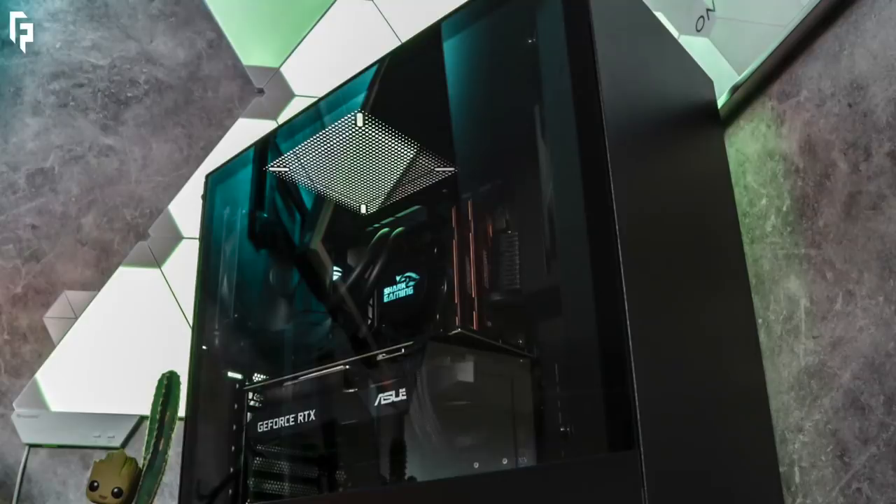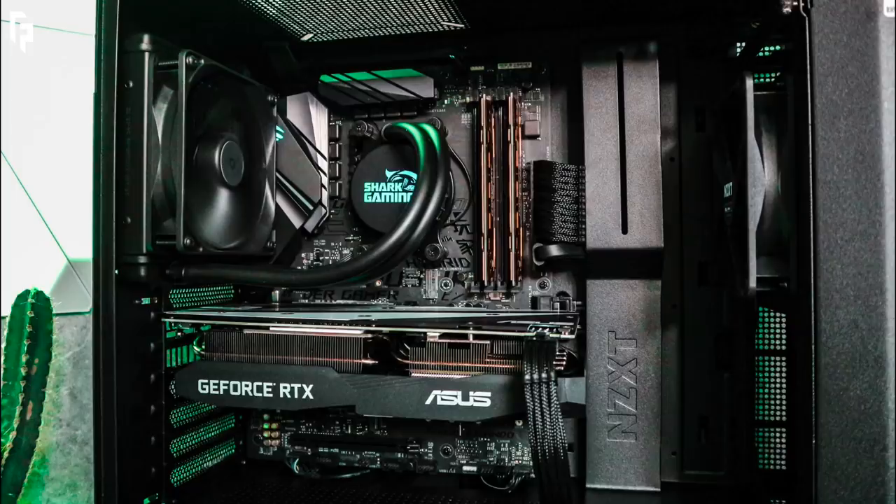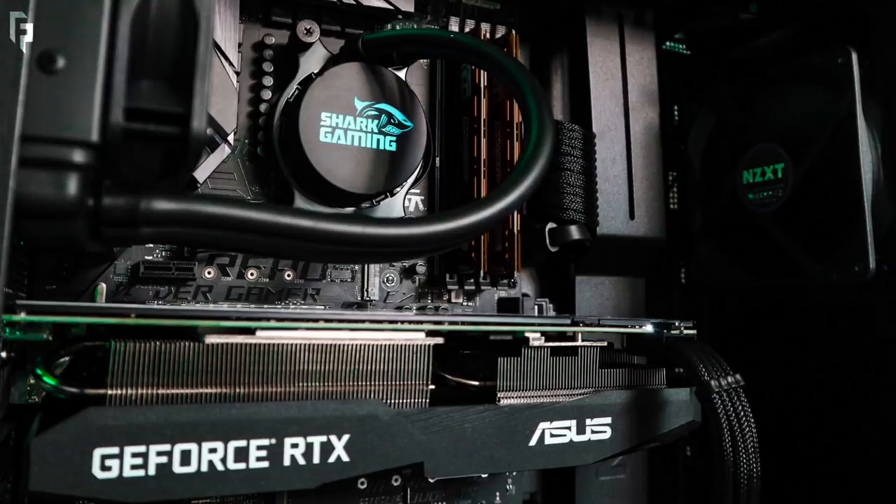Now we'll check out the PC — and I see that little Groot there chilling. It's the NZXT 500 case, inside an AMD Ryzen 5 2600 CPU with a Shark Gaming Blood Freezer 120 AIO. I'm telling you guys, these companies are on DMT when they come up with their names. We got 16 gigs of Crucial Ballistix Sport LT RAM, an Asus ROG Strix B450-F Gaming motherboard, and an Asus RTX 2060 Dual GPU — and not dual like two graphics cards, dual is the name.